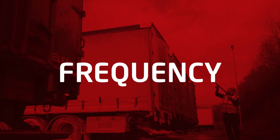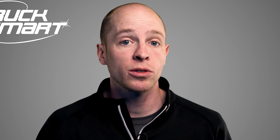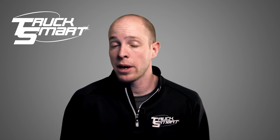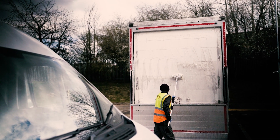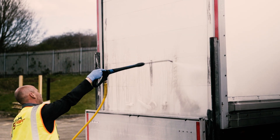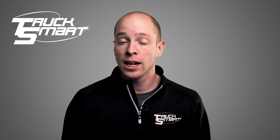Frequency. How often do you want your trucks washed? Our most popular option is fortnightly, and this helps keep your vehicles looking their best. Some of our customers opt for a weekly service, but it's dependent on your own operation. If you're double shifting vehicles, then you may want to consider a weekly visit, particularly in the winter. We often find that it's family-run transport firms that have their fleet cleaned most often.